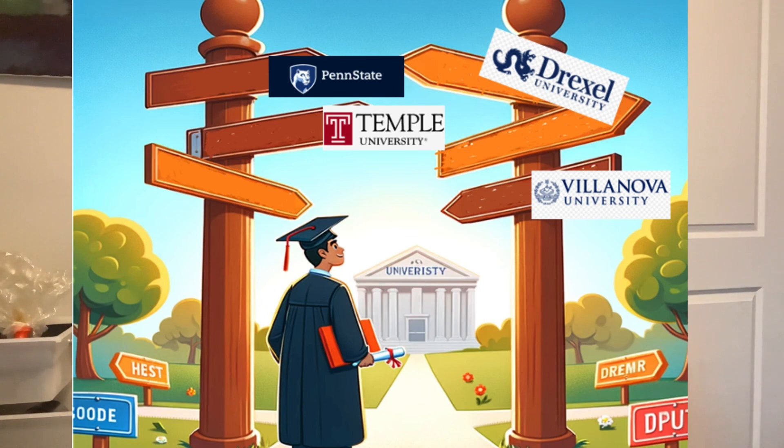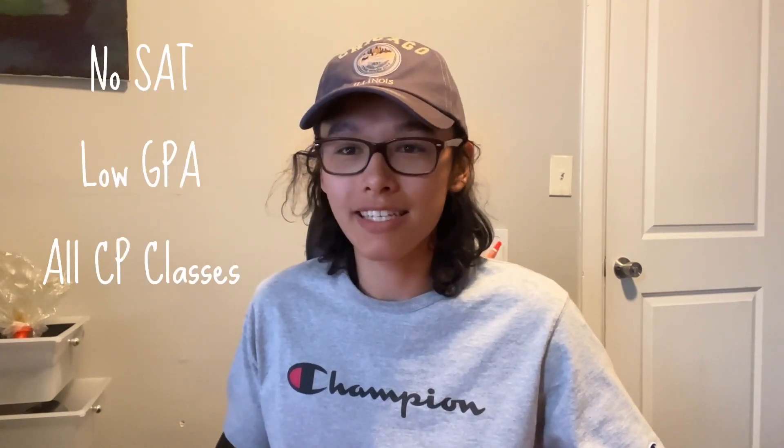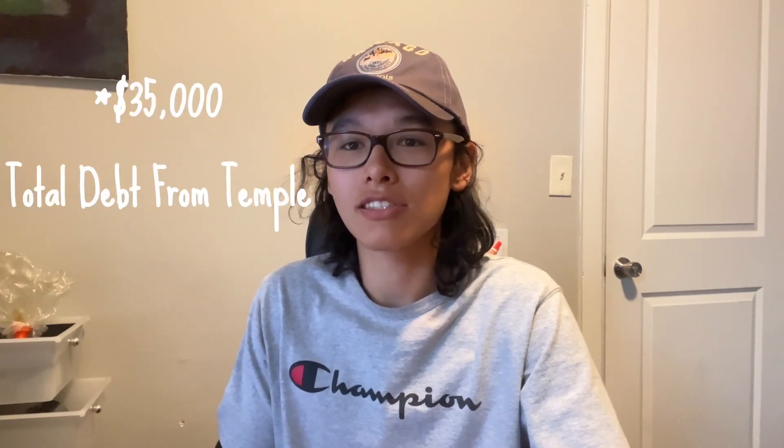Hey guys, my name is Nick and in this video I want to teach you how to get into pretty much any four-year school in your local area from community college. I recently graduated from Temple University after getting pretty bad grades in high school. I never took an SAT and my GPA was just overall really bad, but I decided to go to community college, take four classes at a time, and graduate in two and a half years. After that it prepared me to go to Temple and I was able to graduate with only $40,000 in debt, with absolutely no FAFSA or any financial help. I really believe that doing community college is the way to go because you'll make considerably more than that if you're doing the right research and picking the right degree.